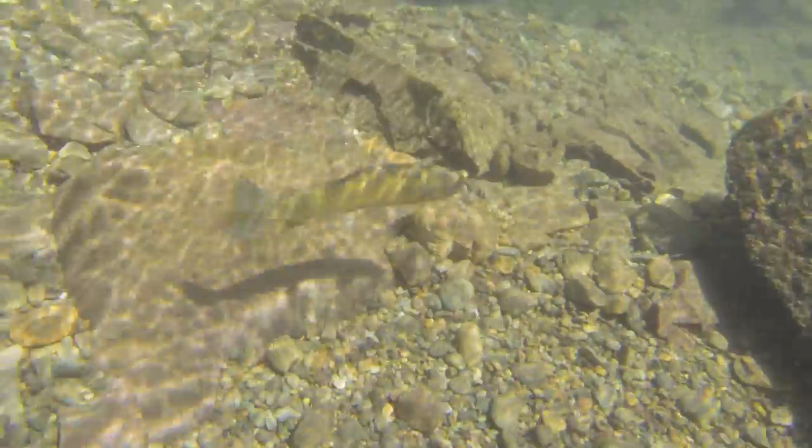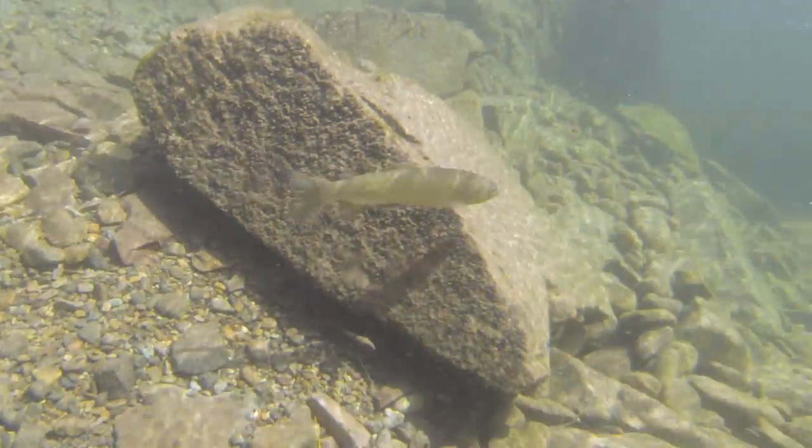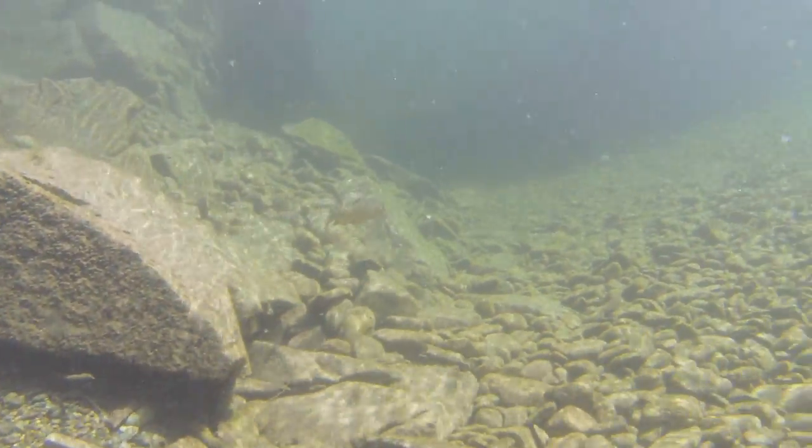Winston Greeley, underwater with Montana's Fish, Wildlife, and Parks.